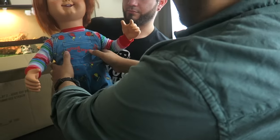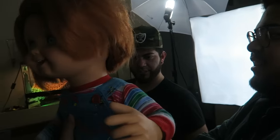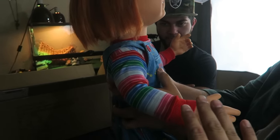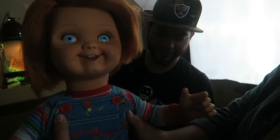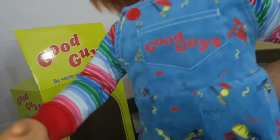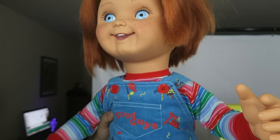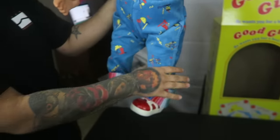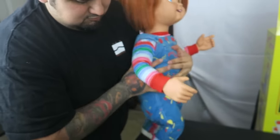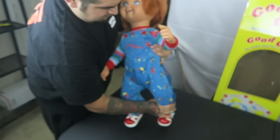Oh my God. That is heavy. He's heavy. But I really like the clothing, though. And it feels like real corduroys, guys. It's legit. Like if you zoom in on the detail of it. Yeah, look at that. That is so cool. Oh my gosh. He can pose. You can make him sit down. You can make him bend his knees. You can make him run. Everything. Oh my God, that's cool. That is really cool.